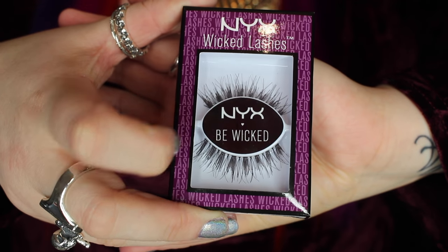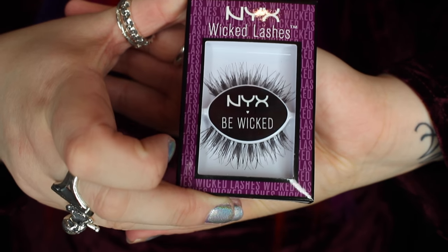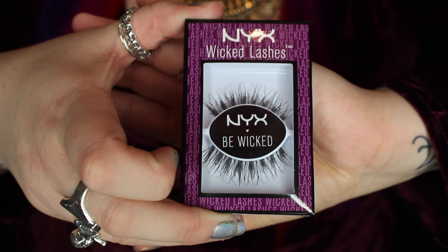My favorite lashes of the month have been Girls with Attitude Mermaid lashes, which are the ones I'm wearing right now. As well as that, I've been loving Vixen lashes from NYX — they're the ones that are super wispy on the ends. I really really love wispy lashes. Sometimes they can be a little bit thin but I like to stack them because I'm a drag queen.